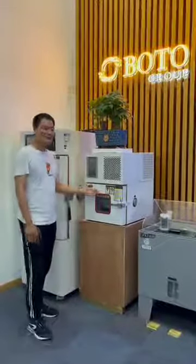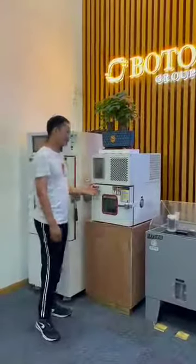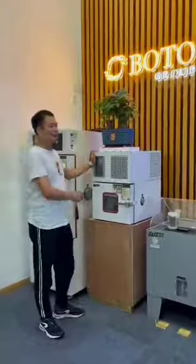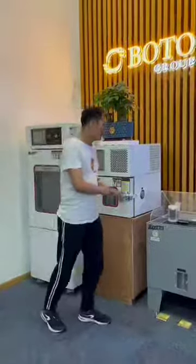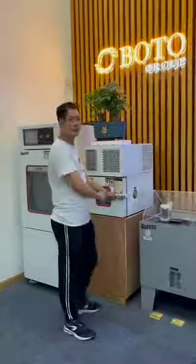It's a small one, it's a really small unit. It can stand at your office.